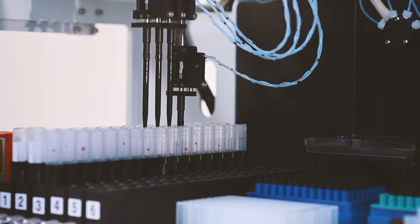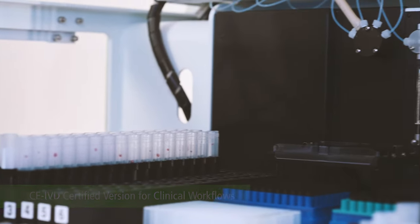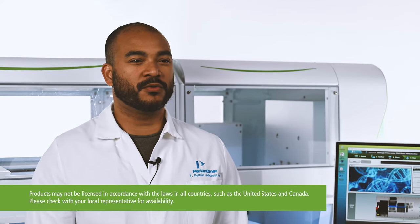Now, Perkin Elmer provides the Chemagic Prime Jr. instrument also as a CE-IVD certified version for in-vitro diagnostic clinical workflows.